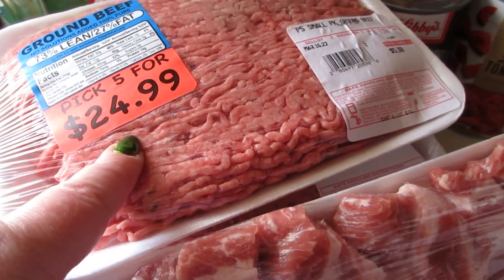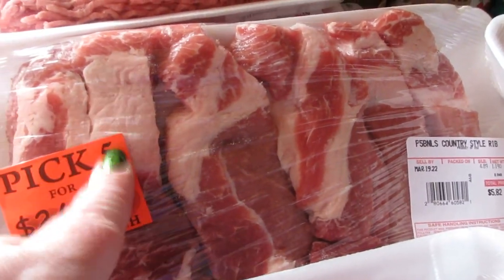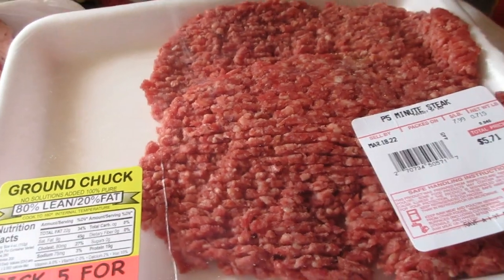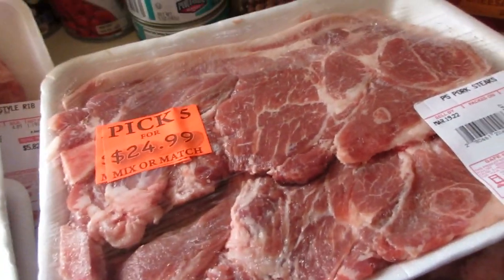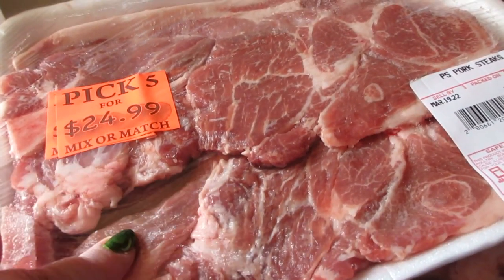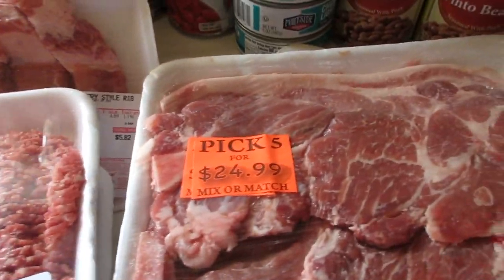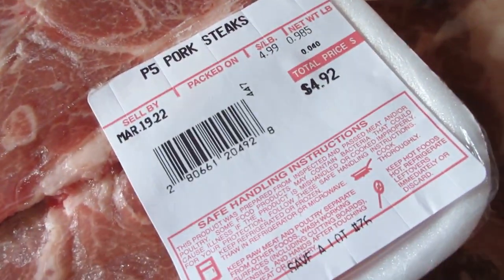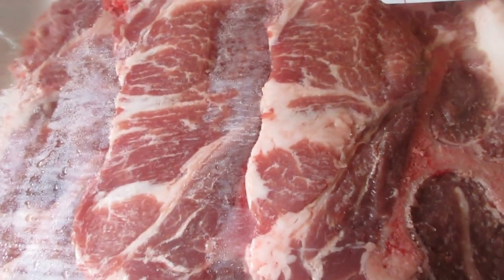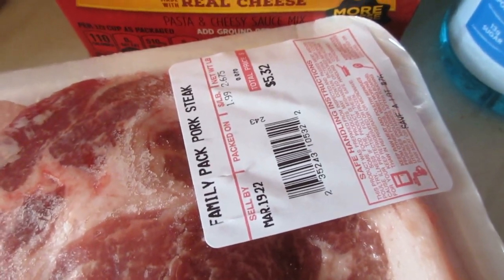Last but not least, I picked up three of the ground beef. I did the Pick 5 for $25 deal — I got three ground beef, country style ribs, a chicken breast, and a ground chuck. I also picked up a two-pack of pork steaks. If you don't get the total five for $25 you do pay the ticket price, which is not bad. They also had three-packs of pork steaks on sale for only five dollars and some change.